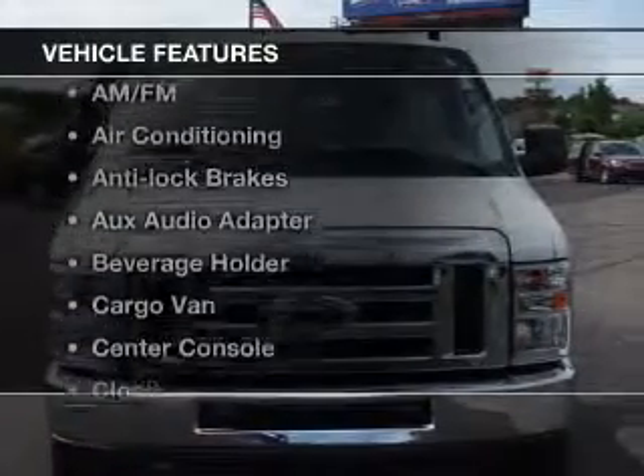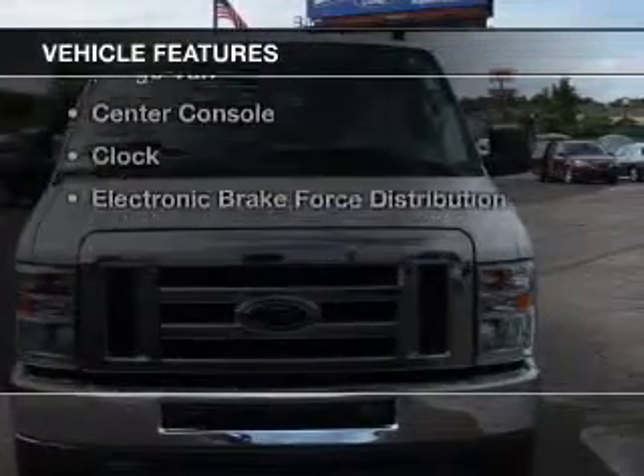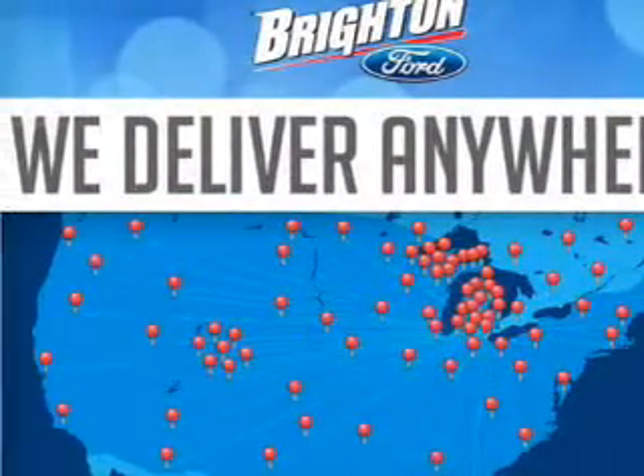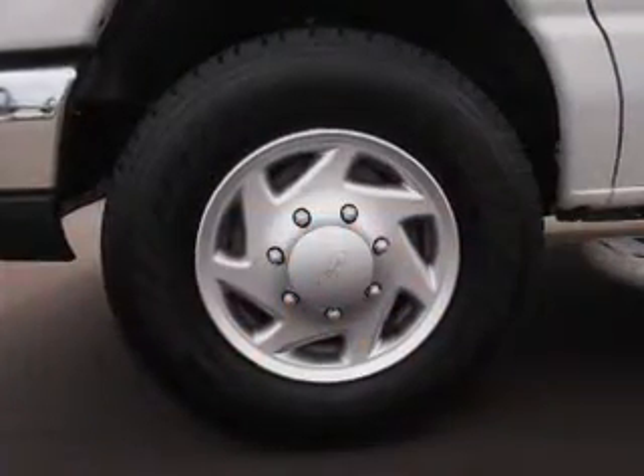And with these notable features, you won't want to miss out on the opportunity to own this amazing ride: power windows, an AM FM stereo, power steering, and air conditioning. Call today to schedule a test drive.